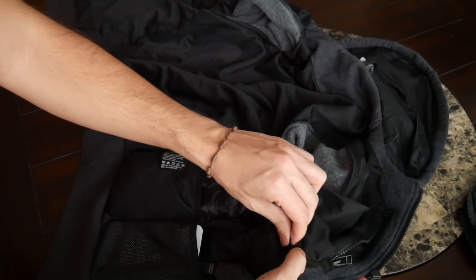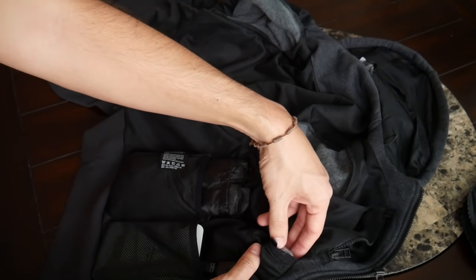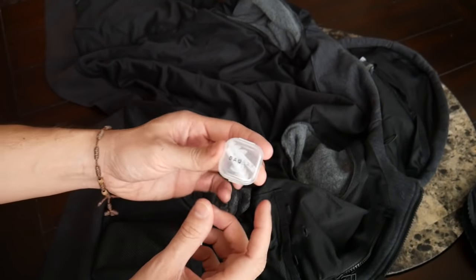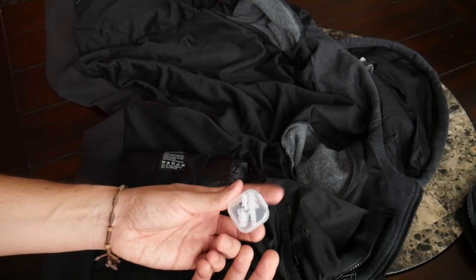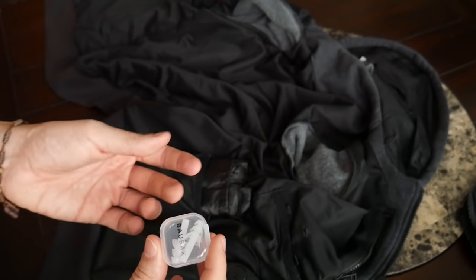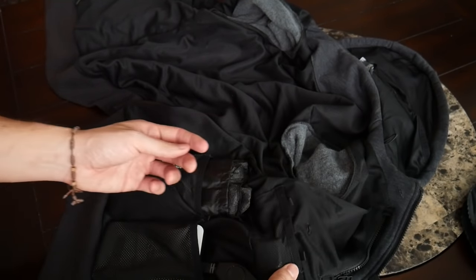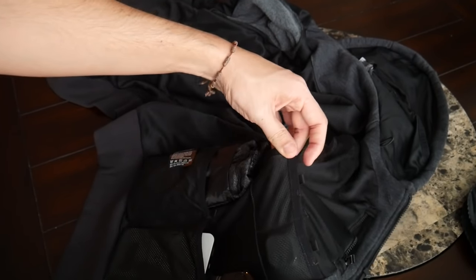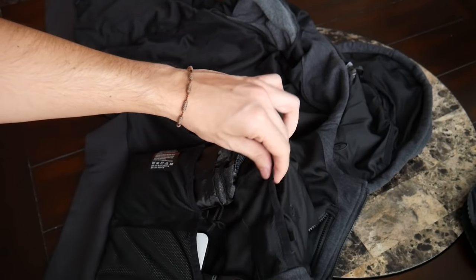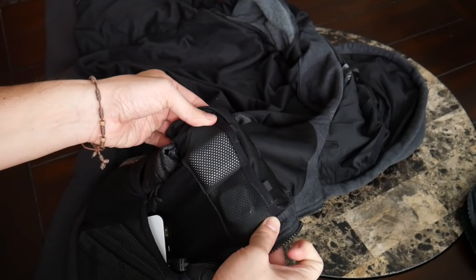Similarly sized next to the AirPod compartment is another small velcro compartment that closes a little bit more securely. This one contains an item included with the jacket — the company provides some nice earplugs for those who want a little bit more silence and noise isolation during a flight. I'm not a big earplug wearer so I don't have a strong basis for comparison, but they look fairly comfortable. I'm assuming the case will be able to hold a variety of earplug sizes, so if you have a different style you prefer, you can just swap them in and still have a dedicated spot to access them conveniently. Both pockets are similarly sized so you can interchange which items go where, though the AirPod case will be a tighter fit as it's a larger item.